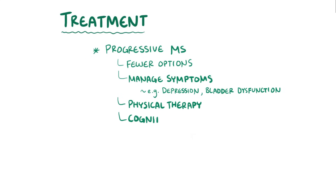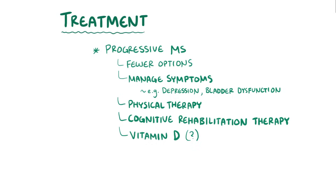Physical therapy and cognitive rehabilitation therapy can be particularly helpful with sensory, motor, and cognitive symptoms. Finally, there is also an increasing interest in the role of vitamin D as an effective treatment.